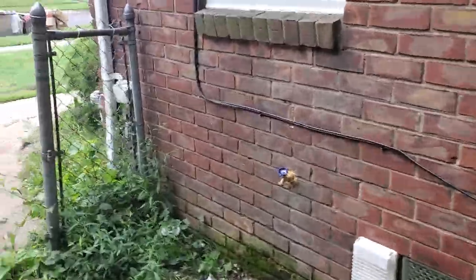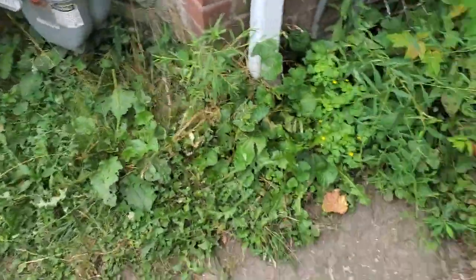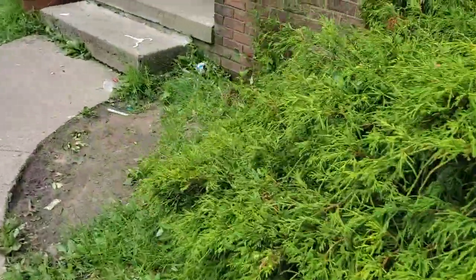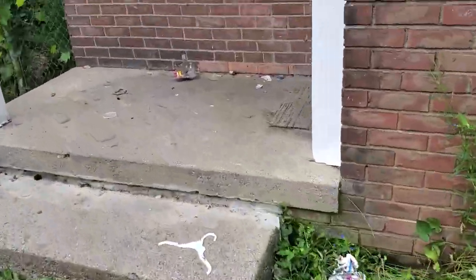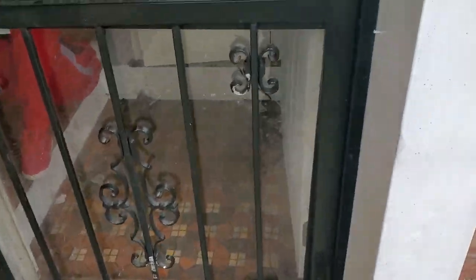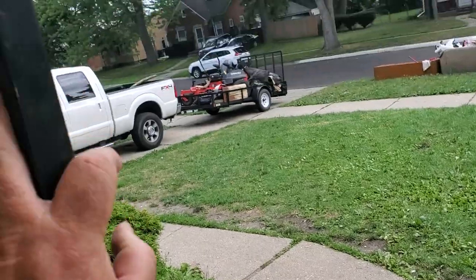Gutters need to be cleaned, need downspout extenders, and cap the drains. Tuck point the front porch. Need a new screen for the security door. Foyer: paint the walls, paint the trim, paint the doors, paint the ceiling, one blind.